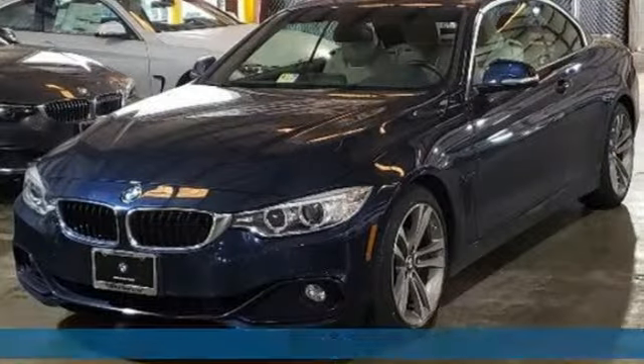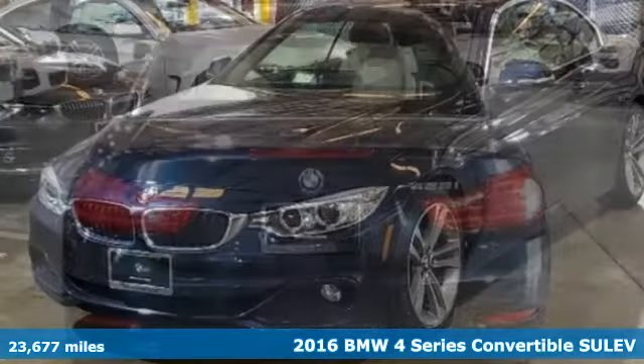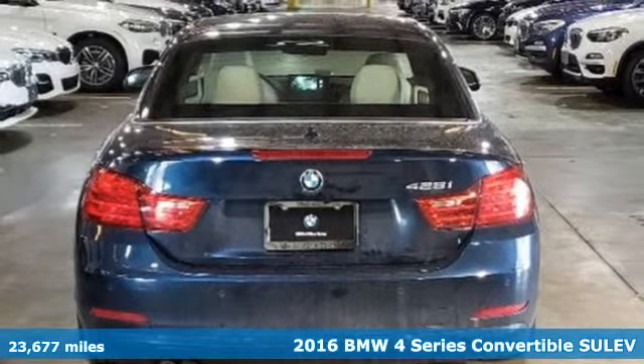It's a certified 2016 BMW 4 Series. Be nimble. Be noticed. Be unforgettable.